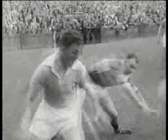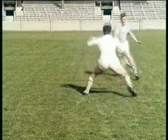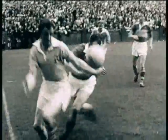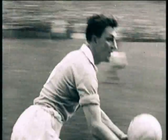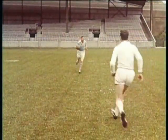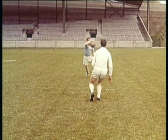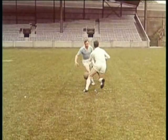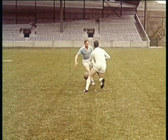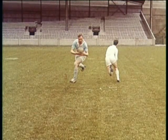Kevin Heffernan fools defenders with his sidestep. His aim is to send defenders the wrong way. He shows the ball to the defender, sends him the wrong way, and jumps aside. This is where he wrong-foots the defender. Then he hops the ball and sidesteps, while the defender goes the wrong way. He has complete control of the ball throughout the move.